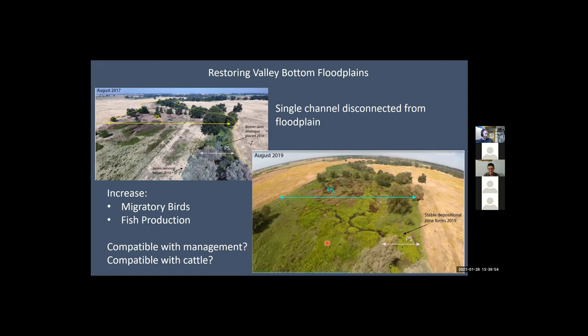Once we restore valley bottom connectivity, we get a really huge increase in productivity, channel, and habitat. On this site, we were blown away within two years by the increase in migratory birds — magnitude increases — and also in productivity of fish out on the floodplain. Our key question, since we work with private landowners, is: we want to do this because we know it works, but is it compatible with management? Is it compatible with cattle? These are the key design questions we face on every project.